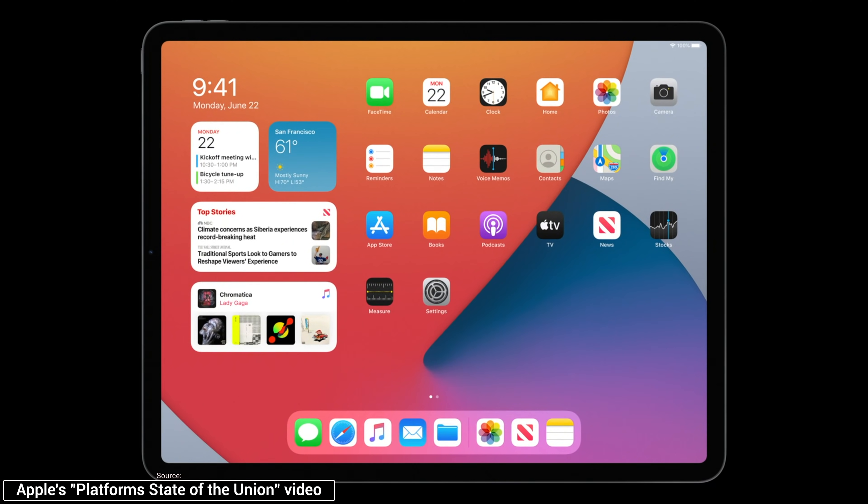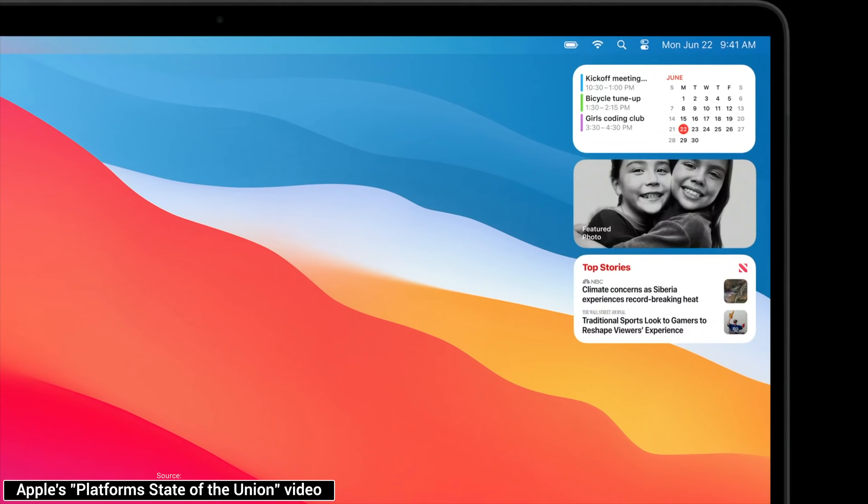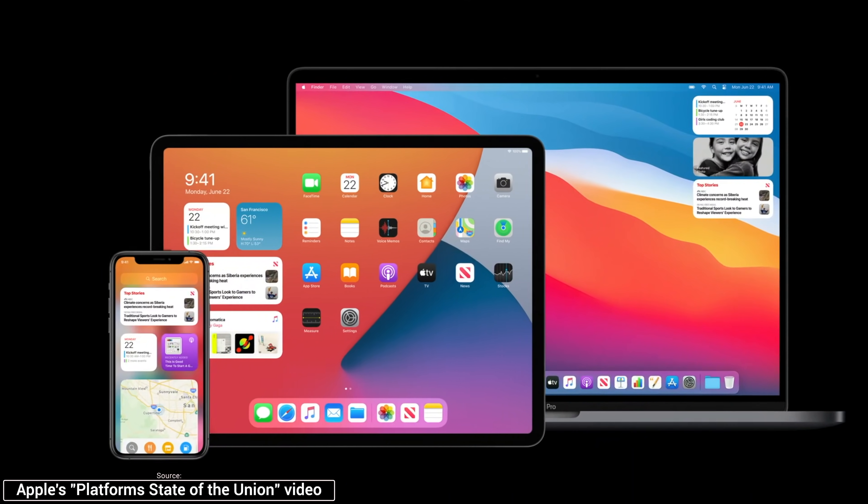The new widgets are written in SwiftUI, making it easy to share code across iPhone, iPad, and Mac. New widgets work seamlessly across all three platforms, meaning a developer can create one widget for the iPhone and it should automatically work on the iPad and Apple Silicon Macs.